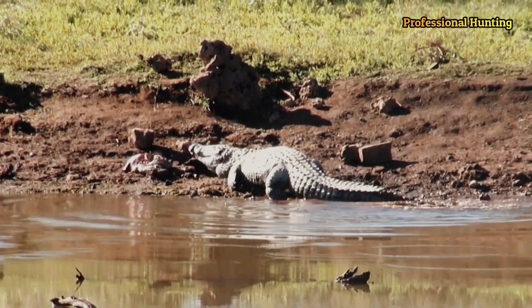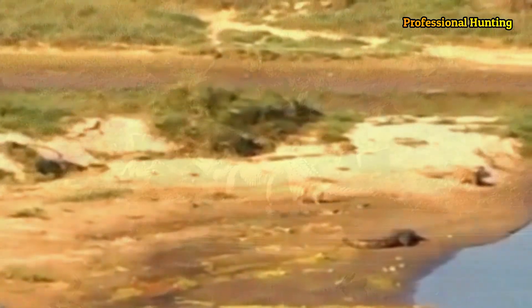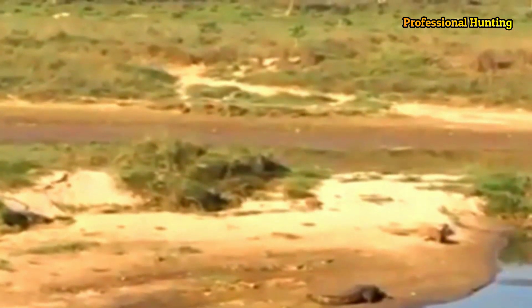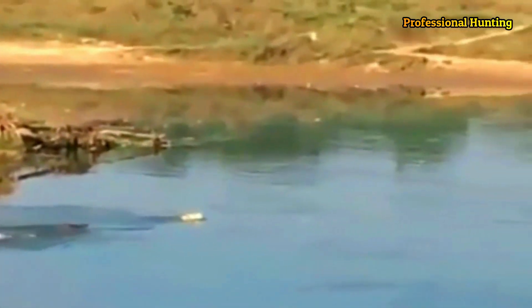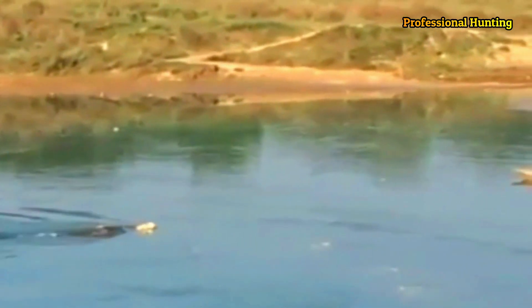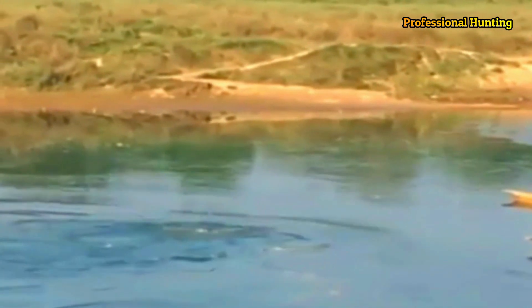Small crocodiles feed on fish and small aquatic animals. Larger crocodiles also catch land mammals and birds that approach the water. Members of some large species sometimes attack and eat humans. Crocodiles are very fast over short distances even out of water. They have extremely powerful jaws and sharp teeth for tearing flesh. All large crocodiles also have sharp welters and powerful claws.